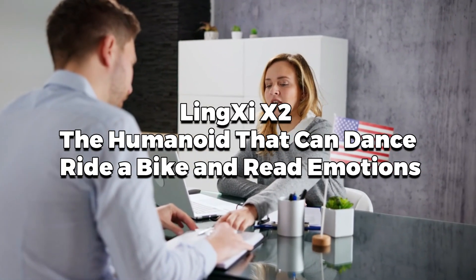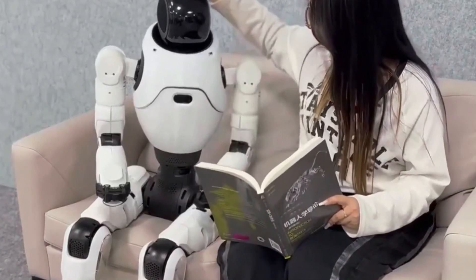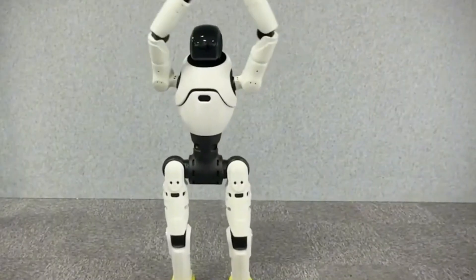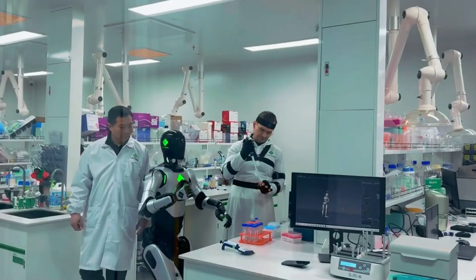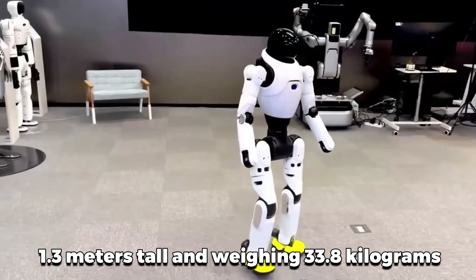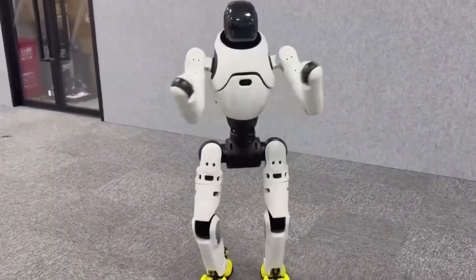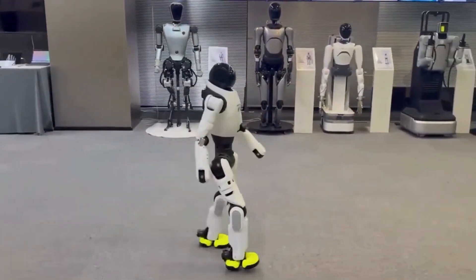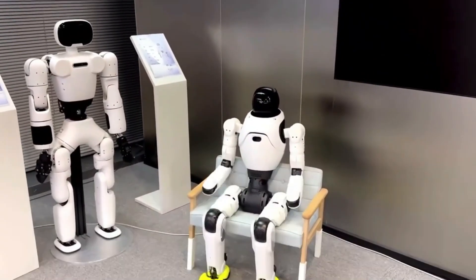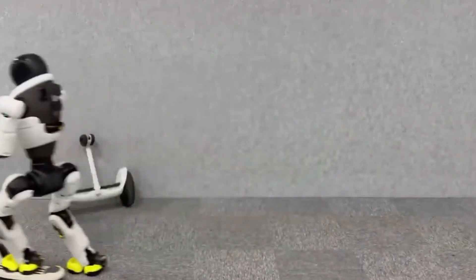While Dobot Adam is focused on industrial applications, another humanoid robot, LingC-X2, is making waves for its versatility and human-like interactions. Developed by Ajibot, a Chinese startup, LingC-X2 was officially announced on March 11, 2025, and is designed for dynamic movement and real-time decision-making. Standing at approximately 1.3 meters tall and weighing 33.8 kilograms, it is smaller and lighter than many other humanoid robots. Ajibot claims the X2 can walk, turn, run, and execute complex maneuvers like dancing, riding a scooter, balancing on a board, and even cycling.